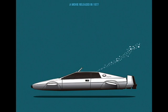The film features one of the most memorable Bond cars of all time: a sleek, powerful Lotus Esprit sports car that does double duty as a submarine.